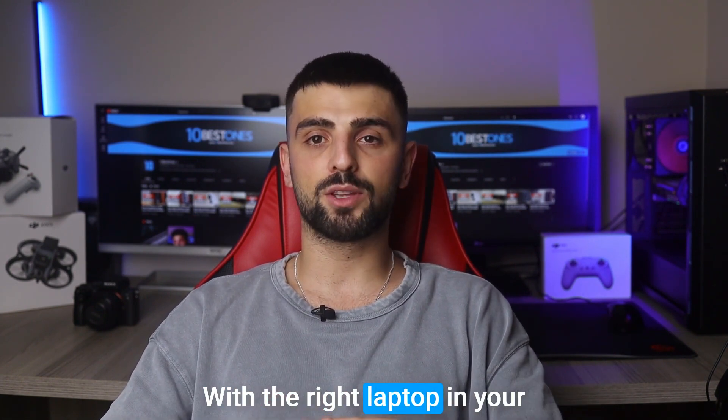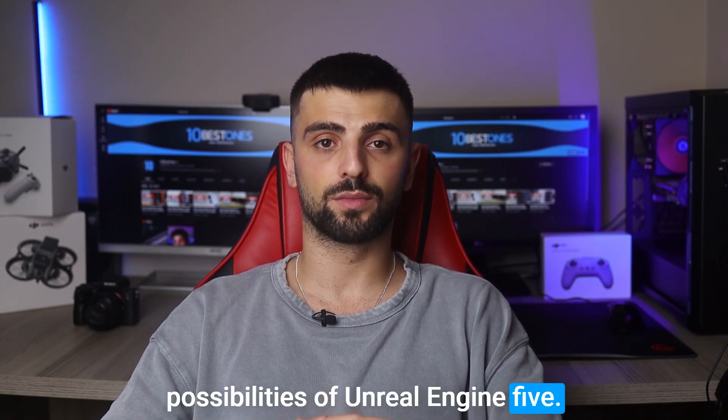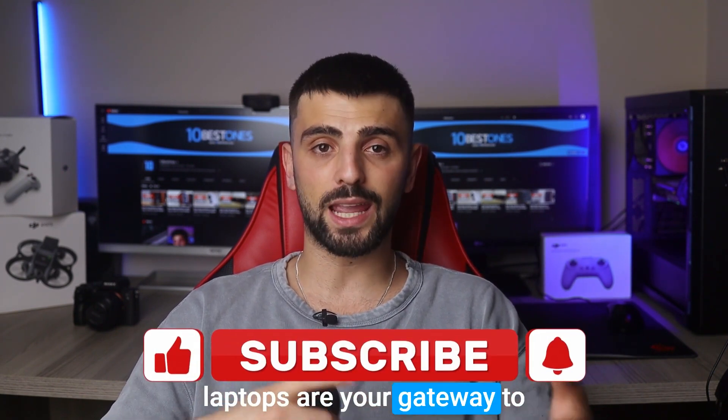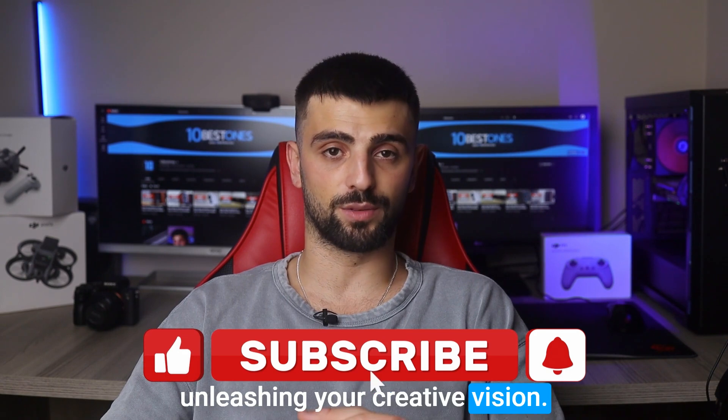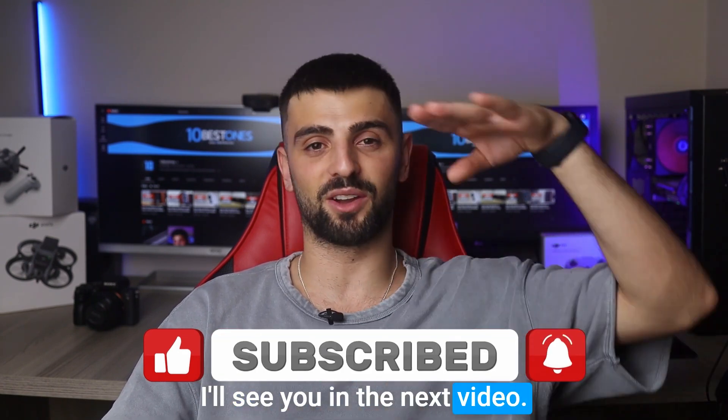With the right laptop in your arsenal, you're equipped to conquer the limitless possibilities of Unreal Engine 5. From seamless rendering to fluid gameplay, these laptops are your gateway to unleashing your creative vision. Thank you for joining me on this journey and happy creating! I'll see you in the next video!